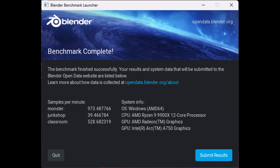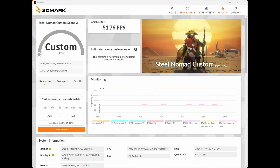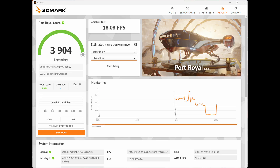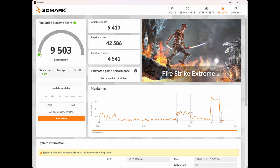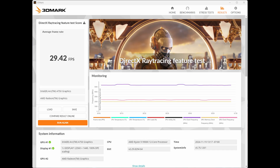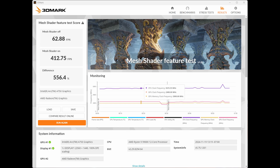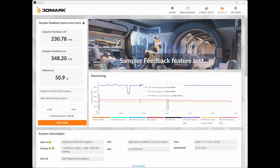Looking at some synthetic benchmarks, starting with Blender: we see 973 points, 39, and 528 in Monster, Junk Shop, and Classroom respectively with the Intel Arc A750 — a respectable showing. Moving into 3DMark benchmarks, you can pause where you need to. Overall testing was done at 1440p on a Ryzen 9 9900X running at 5.3 to 5.5 GHz, with 32 GB of DDR5 5600 MHz RAM and an MSI Carbon X870E motherboard. The numbers are very respectable compared to NVIDIA counterparts, though not quite as high.